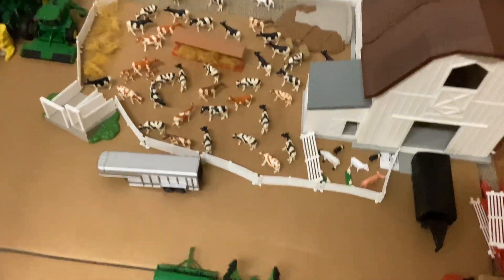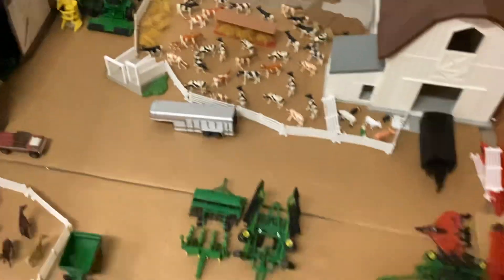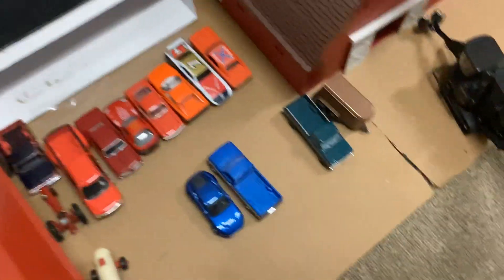Horses, random other little animals, just some miscellaneous stuff over here. Over here we got some more miscellaneous stuff, got a few Case tractors, a few tractors up in there, a few little cars there.